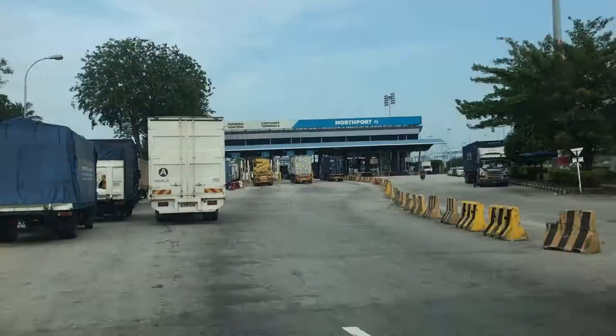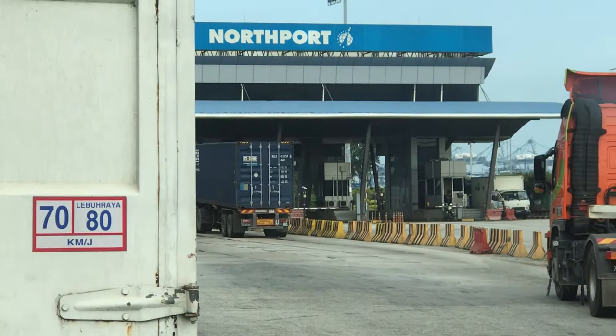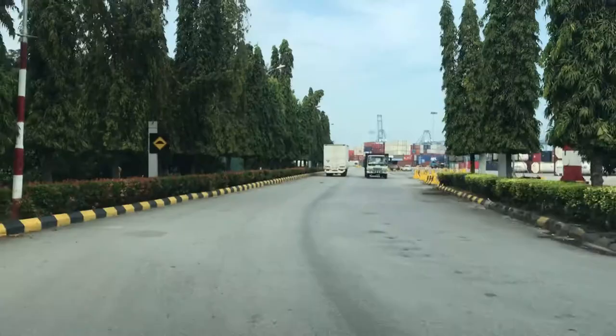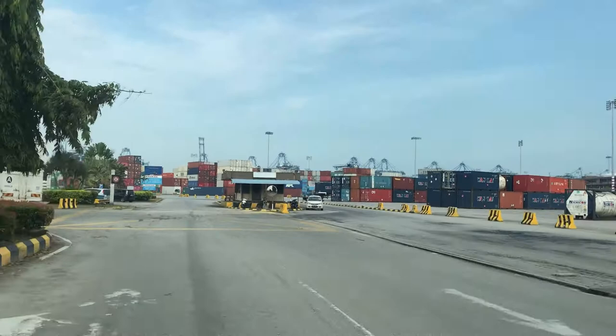There are trailers everywhere — it's a sign that there's a container terminal somewhere nearby. Oh look, the gantries are already visible now. So boxes and boxes and gantries. I love this about container terminals — so clean and tidy.